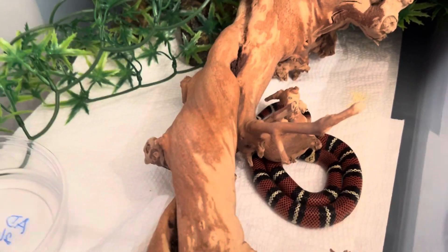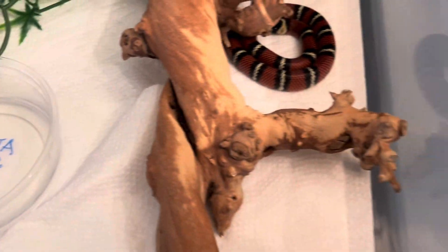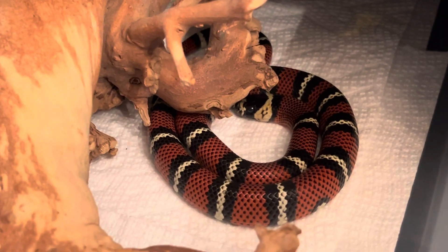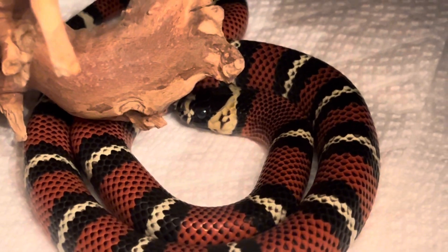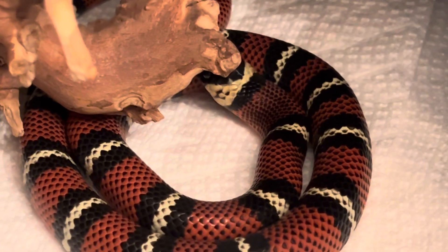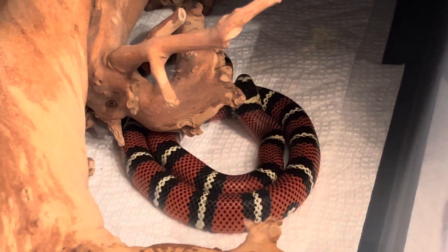There's a little bit of poo right there so I'll have to clean his enclosure. You can kind of make out his eye — he's probably coming out of the blue phase; he's looked this way for a few days so I'm sure he's coming out of it. I don't want to disturb him too much. All right guys, just a little update on two of the snakes — take care!